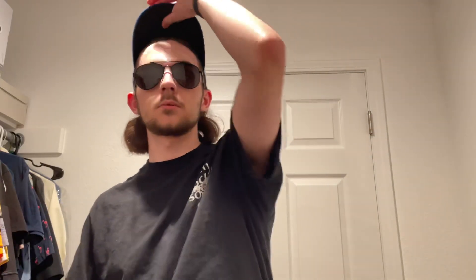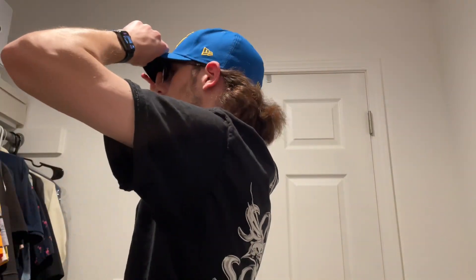Let's try it on. So this is a seven and three-eighths — most of my other hats are seven and a quarter. This does fit me pretty nice though. I'm very happy with this, I like this hat a lot. I wish I had more to fit it with because it doesn't really go with a lot of my clothes — I don't have a lot of royal blue. But I honestly hope I get more royal blue stuff in the future.